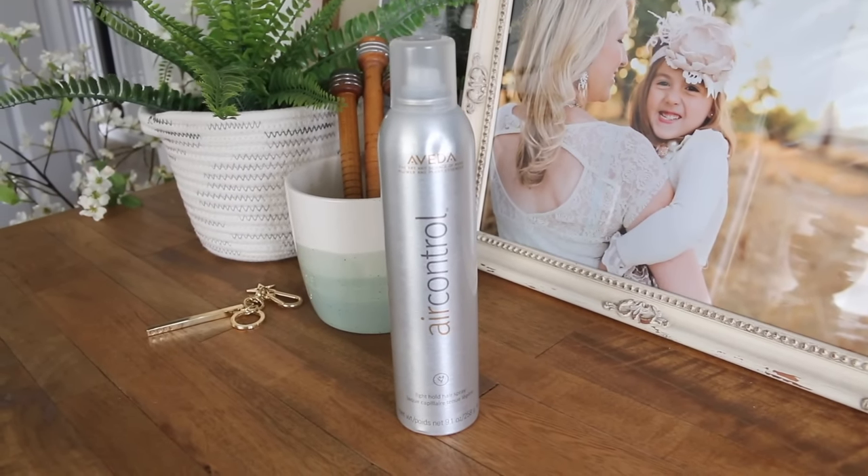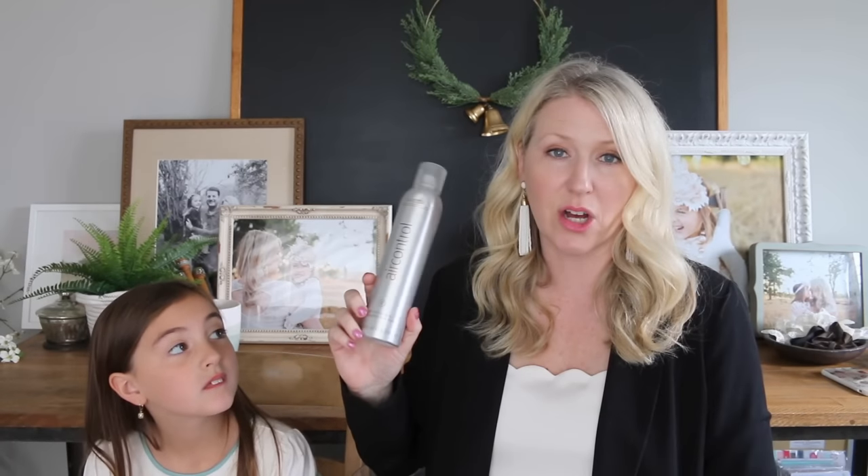The final product for favorites is Aveda Air Control. I've probably talked about this before, and if I haven't I don't know why, because it is absolutely one of my top five favorite beauty products ever. This is a light hold hairspray and the smell is divine, the hold is divine. I put this in as a light hold and it will hold my hair all day, and I can run my fingers through it. I buy mine at Nordstrom — I'm sure Aveda sells it online — and I'll link it down below.